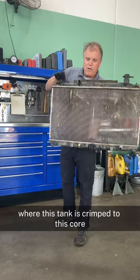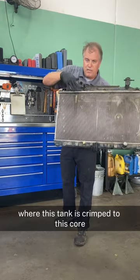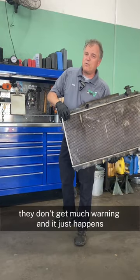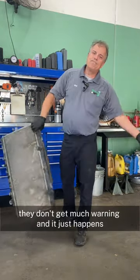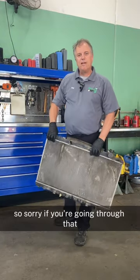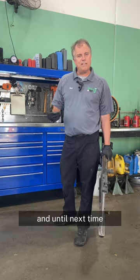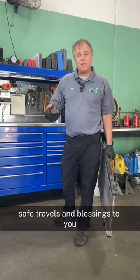They can also begin leaking around the seal where the tank is crimped to the core. Unfortunately, they don't give much warning — it just happens. So sorry if you're going through that, but I hope this has been informational to you. Until next time, safe travels and blessings to you.